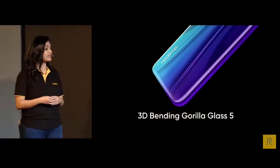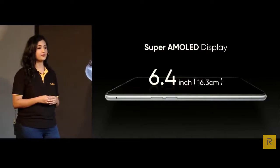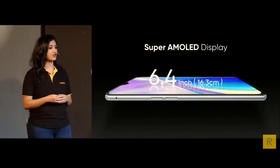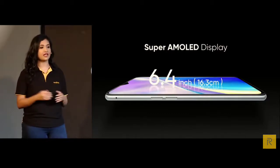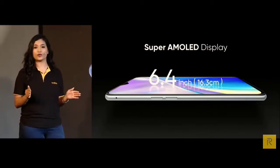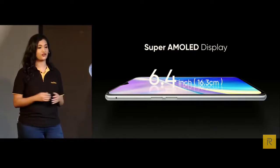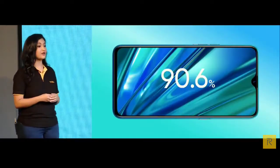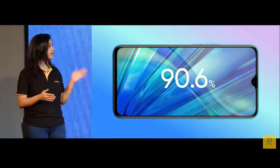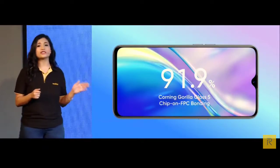Looking at the front, the XT uses a 6.4-inch Super AMOLED screen that looks stunning and vivid. With brightness at 515 nits, it offers far superior colour performance and accuracy compared with other LCD screens with the same specs. The front screen is also equipped with Corning Gorilla Glass 5 for supreme protection. Thanks to COF bonding, the screen bezels are very thin, making the screen-to-body ratio 91.9%, almost the same proportion as a notchless screen of today.